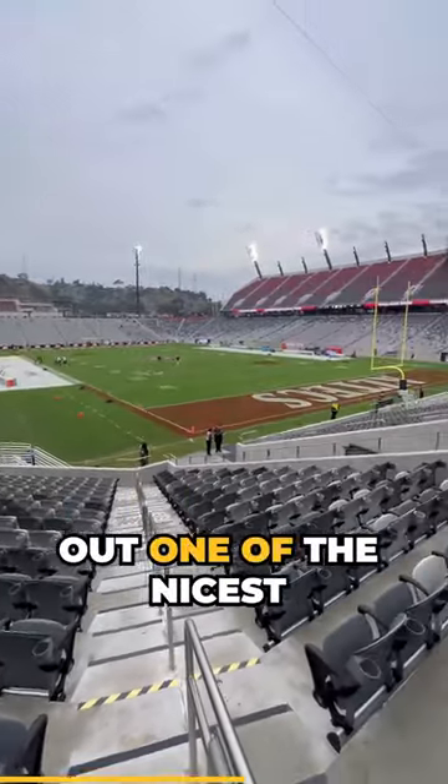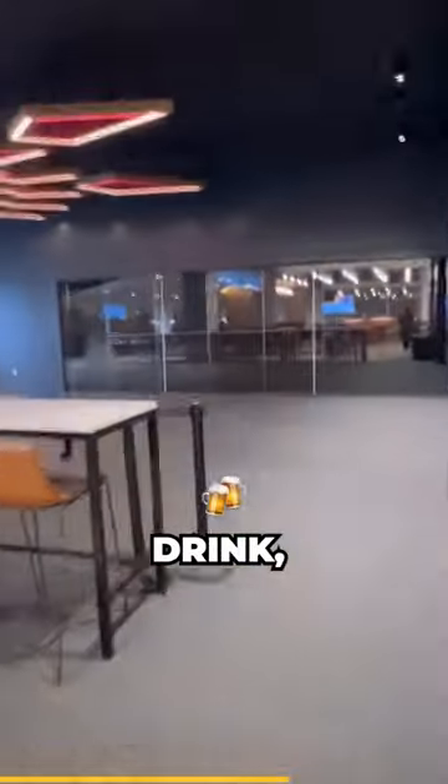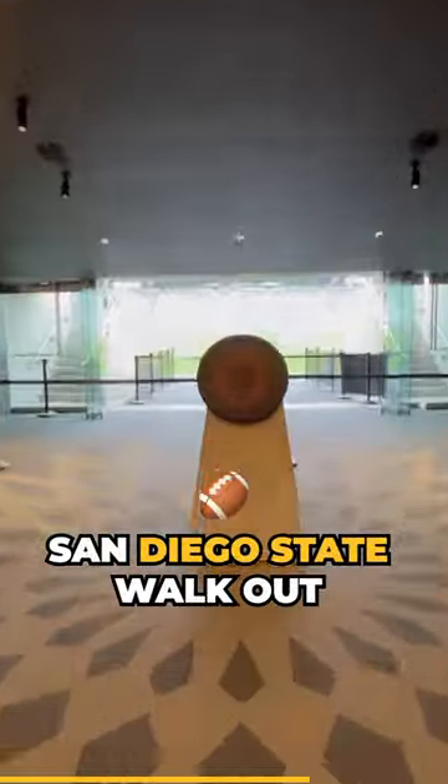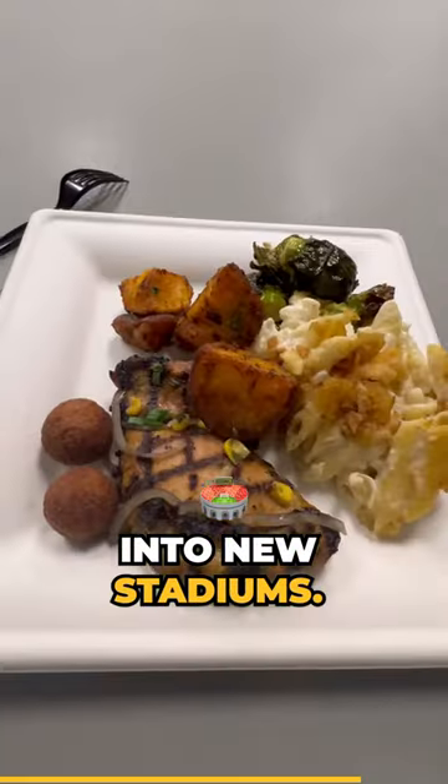Now let's head down to field level to check out one of the nicest suites in the whole stadium. Welcome to the field level suites where you can eat, drink, and hang out and watch San Diego State walk out onto the field. This is a typical design that brand new stadium architects are adding into new stadiums.